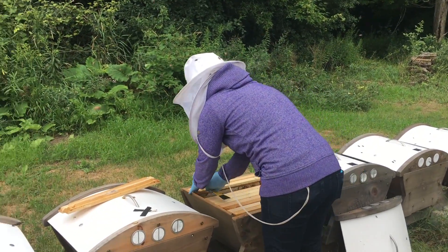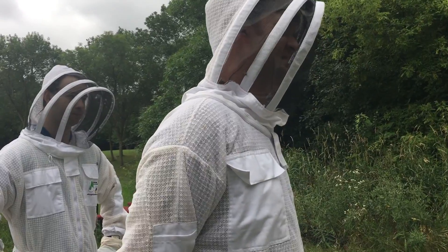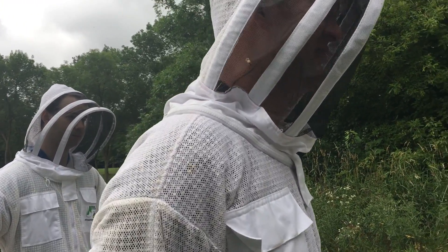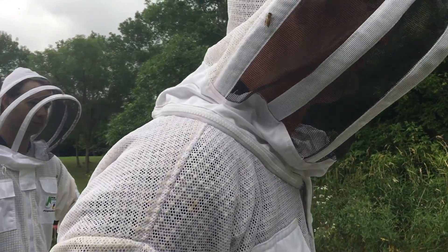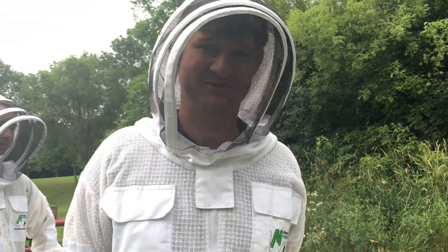I would like to bring the population of bees in the United States back to the level of when it was in the 1950s, because it was five and a half million in the 1950s. Now it's two and a half million. So it's a problem. We'd like to restore that.